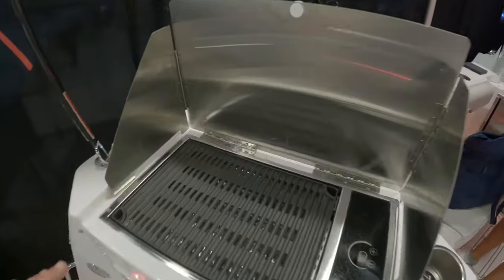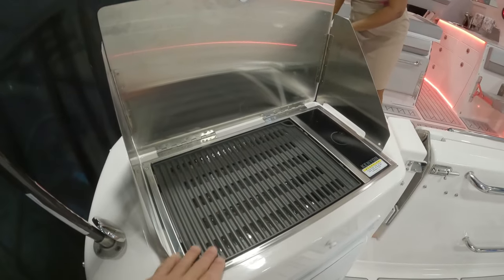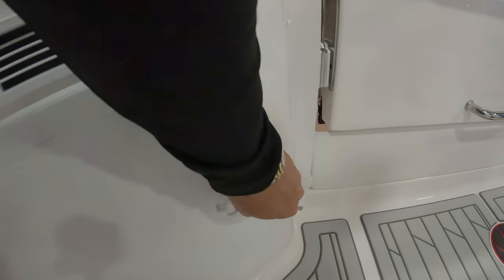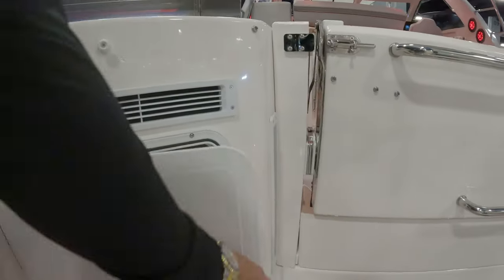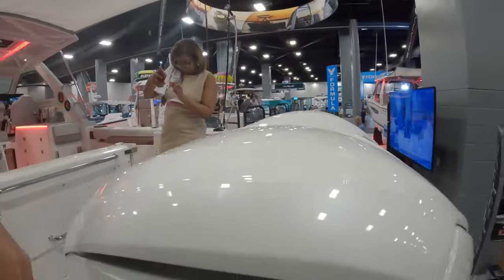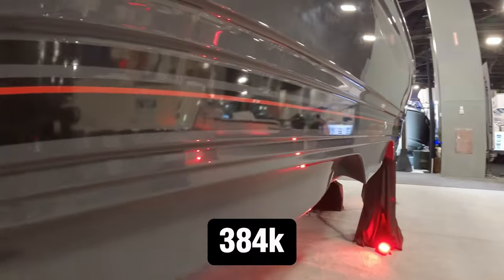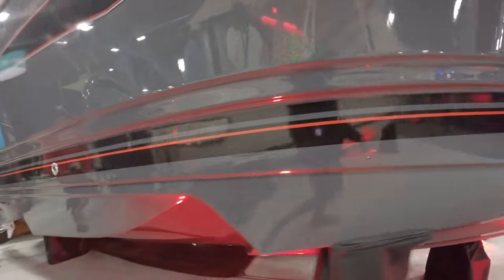The best part - you know me, I'm always eating - sausages, steaks, hamburgers, and all this storage. There's an access hatch back here too. It's powered by twin Yamaha 300s - not bad at all. And what everybody wants to know is the price: $384,000. What do you guys think about the boat design, amenities, and price?